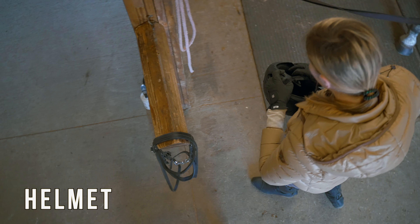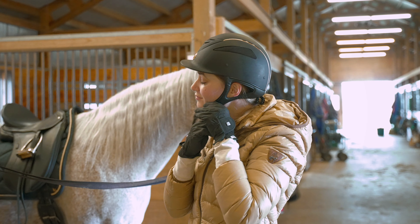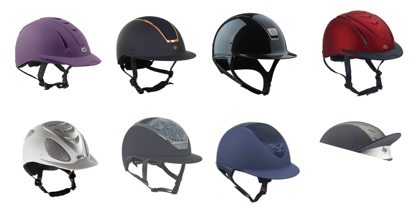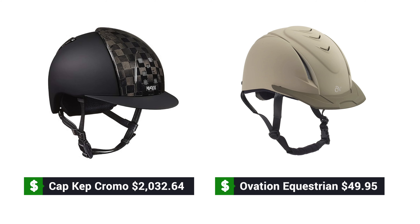The first piece of equipment that's essential to own, no matter what discipline you ride in, is a helmet. A helmet's main function is to protect your brain in the case of a fall. Helmets can range greatly into different styles — there are a lot of beautiful styles and different colors, and they can go from very expensive to very inexpensive.